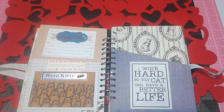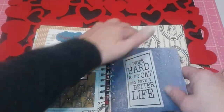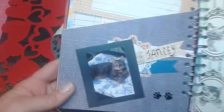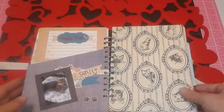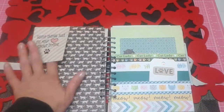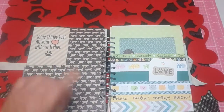A happy tales journaling card — this one says 'I work hard so my cat can have a better life,' which is so true. And another one of those Smashbook pockets here. Look how beautiful he is — there's my little Nancy. I love this authentic paper. This one just pops up again — it says 'some things just fill your heart without trying.'